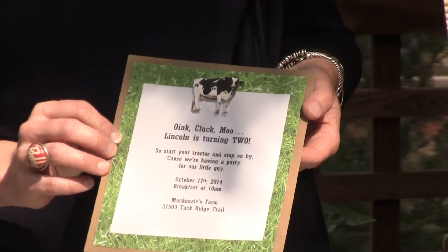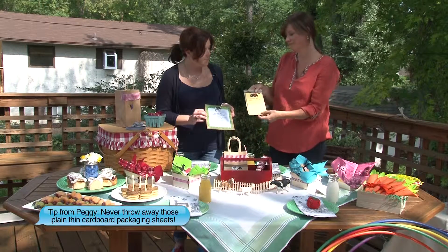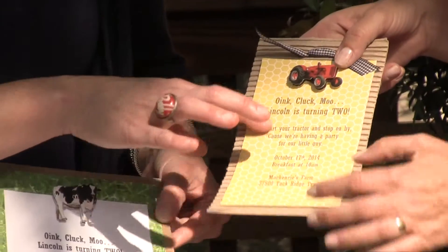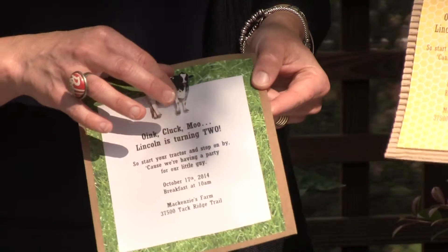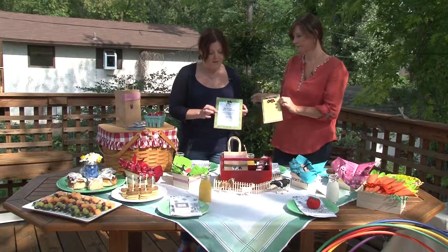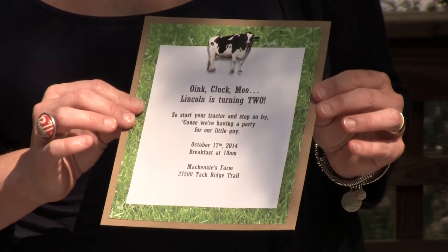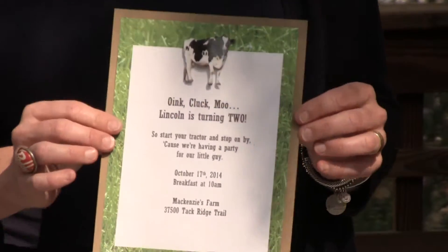I actually had cardboard that comes stuffed in packaging, and then some neat photo paper or invitation paper, and then you printed this off on the computer. These are some 3D stickers. What's really cute about this invitation is: 'Oink, cluck, moo, Lincoln's turning two. So start your tractor and stop on by because we're having a party for our little guy.'